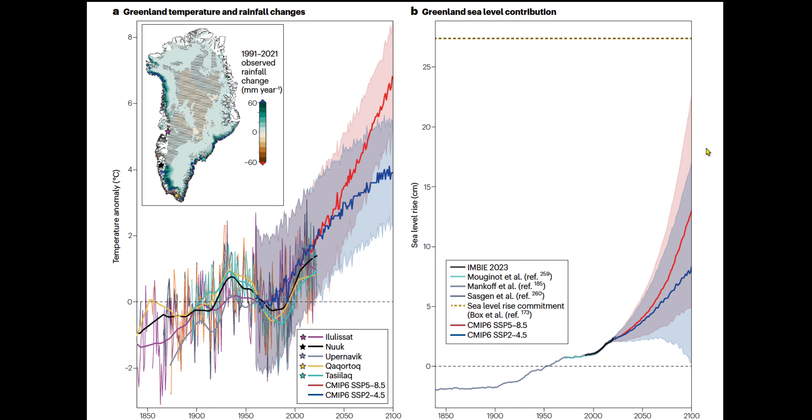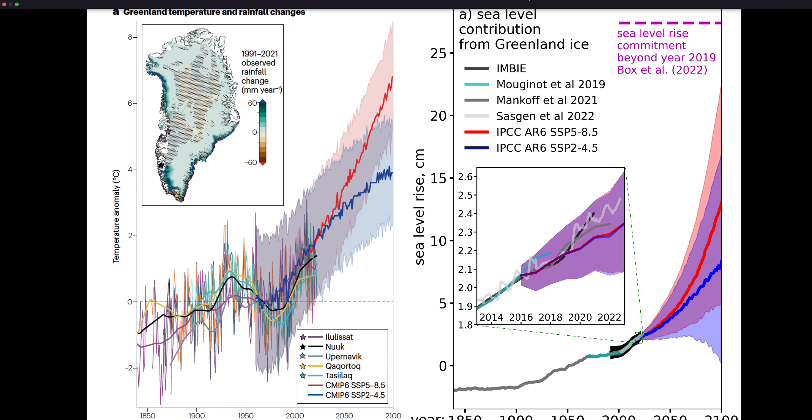For future sea level projections from Greenland, you can see the observations and the black line from gravity and satellite measurements. Notice that the steepness of this curve is already greater than the first part of the model projections — in my view that's because many physical processes aren't yet accounted for in the models. The more likely sea level contribution from Greenland is higher. Numbers of 15 to 20 centimeters may not impress you, but you also need to add 40% from thermal expansion, Antarctica's contribution, Alaska's contribution, and mountain glaciers. The dashed line shows the sea level rise committed up to the year 2000, and as climate warms, this commitment increases.